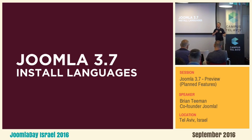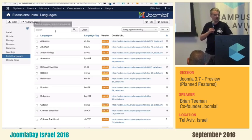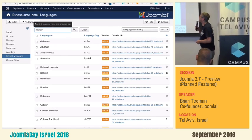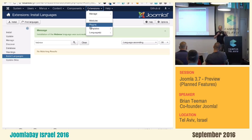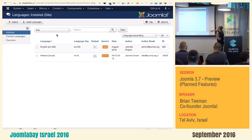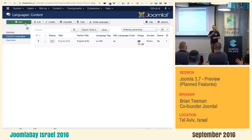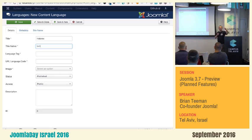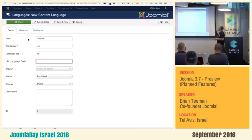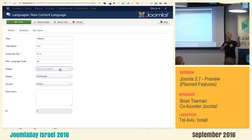Joomla has always been brilliant at having language support. But this is how you have to install Hebrew today: you go to the language manager, you search for Hebrew, you get the results, you select it, then you click install and it installs the language. Then you go to the language page and you can see the site language and administrator language are installed. What you haven't got is the content language. So you have to go to the content language and type in Hebrew, the native name, the language tag, the URL — and if you get anything wrong in this, it doesn't work. So that's a bit of a pain.